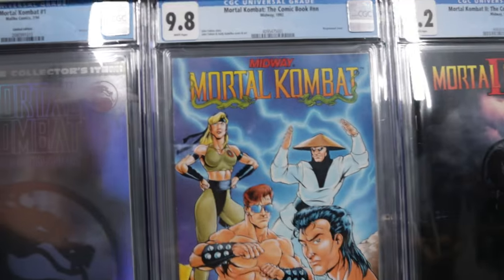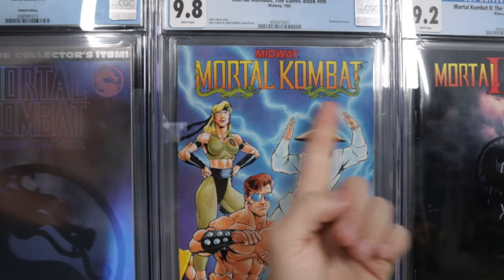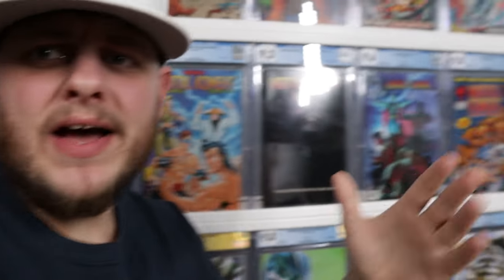Now I'm going to cheat because this is my video, and I'm doing six because I couldn't choose between these last two. You guys know we're not getting a Two Brothers Comics Dustin's Top Anything in His Collection video without seeing it. There it is — Mortal Kombat, that is the Midway issue number one, CGC 9.8. This one is the No Collectors Edition, No Price Variant — the only 9.8 on the planet. Look at the Mortal Kombat high-grade collection: everything 9.8 except two.